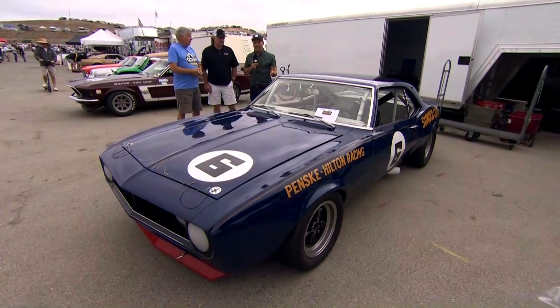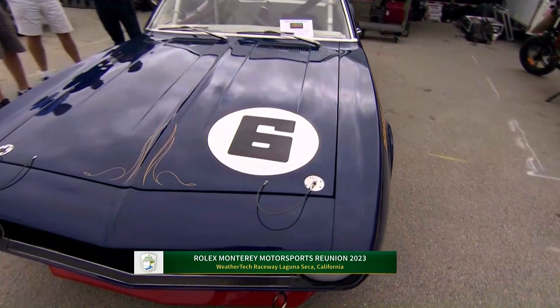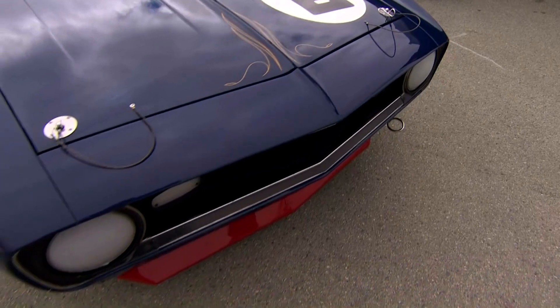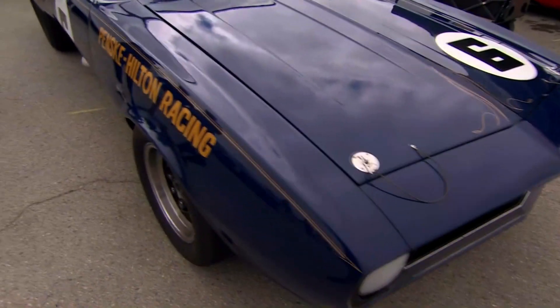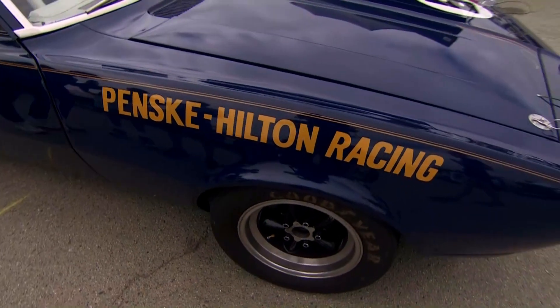We are here on Trans Am Alley, part of the Rolex Monterey Motorsport Reunion. Cars from 1966 through to 1972, and two men that know all about it — Mike Joy and Ken Adam alongside me. Mike, just talk to us about the event and some of these cars.